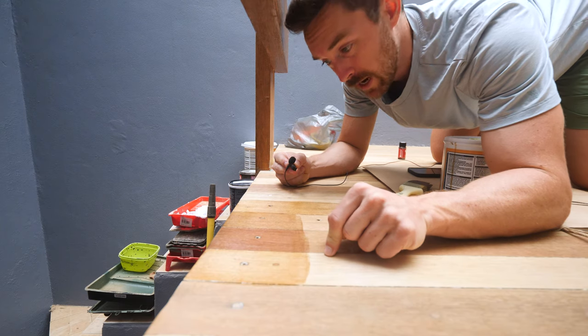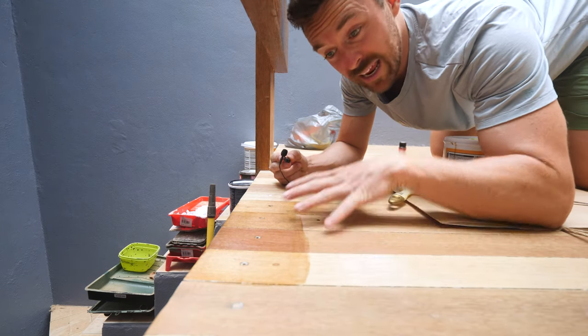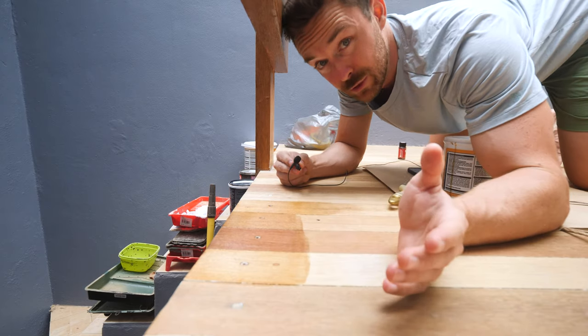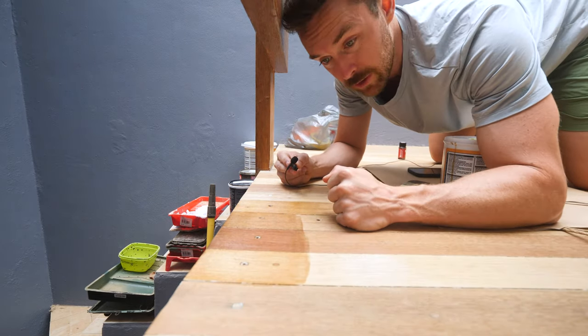Our test patch has dried — it's been about an hour and a half and I really like it. I think it enhances the color of the wood without being too dark, which is what we're going for. So I'm going to roll out my first coat across the entire floor.